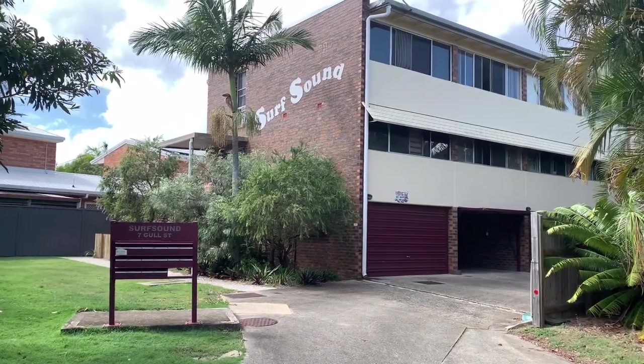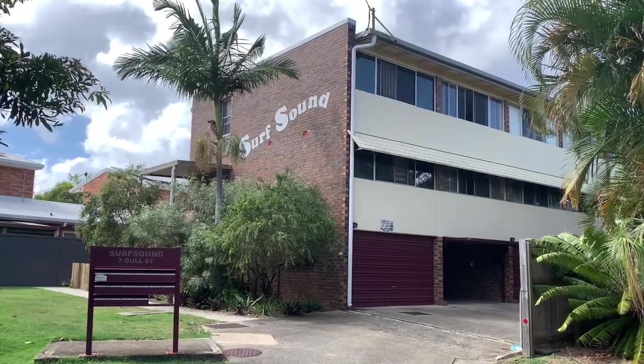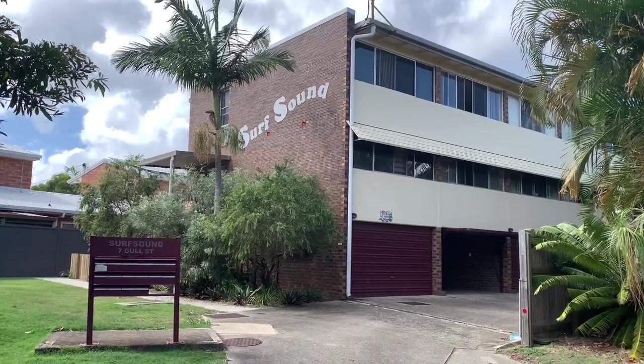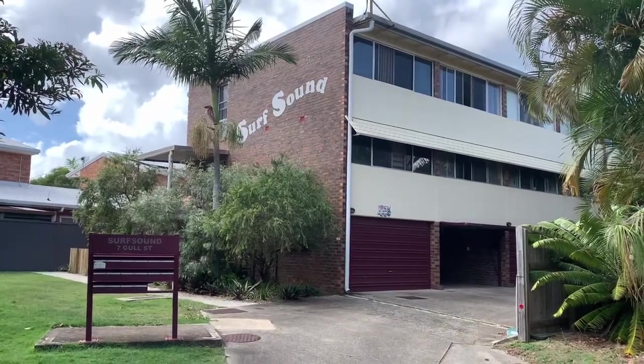Good morning everybody, John Farran Price, LJ Hooker Bribie. New listing to market in a block of eight units. It's tucked away in Gull Street — it's Unit 1, Number 7 Gull Street in Woorim.